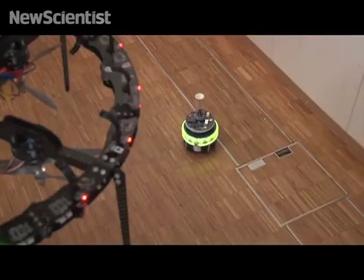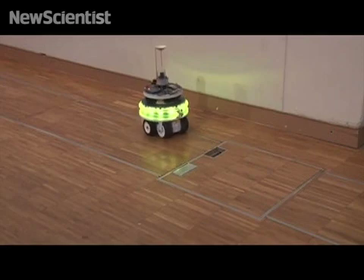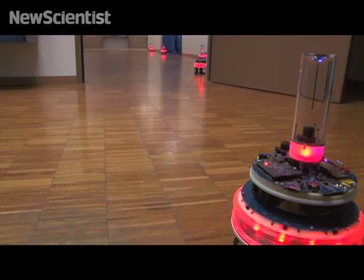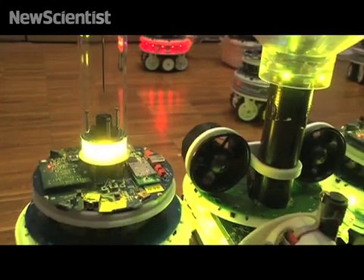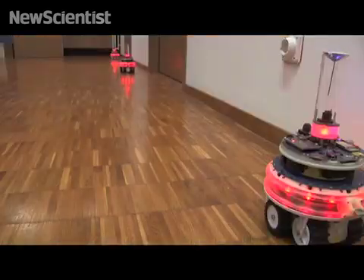Using the iBot network, the footbots form a ground-based chain linking the deployment area to the book. The composite footbot-handbot entity then follows this ground-based chain.